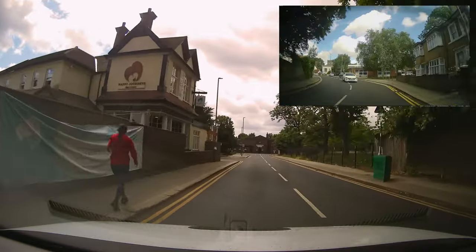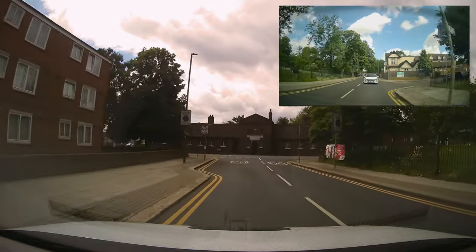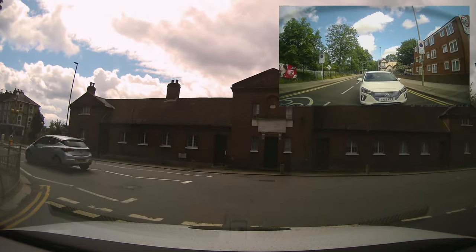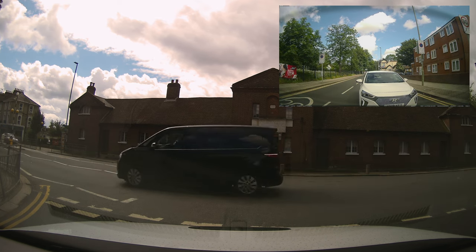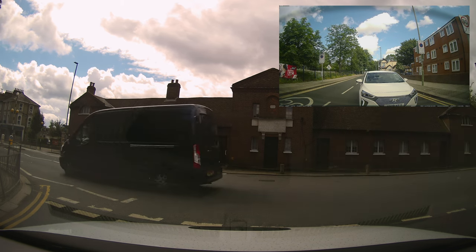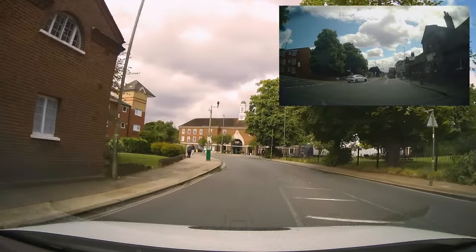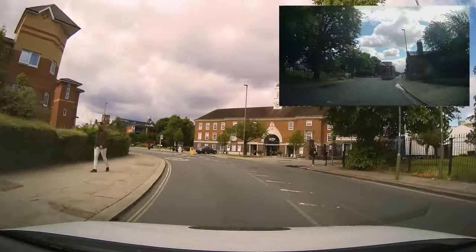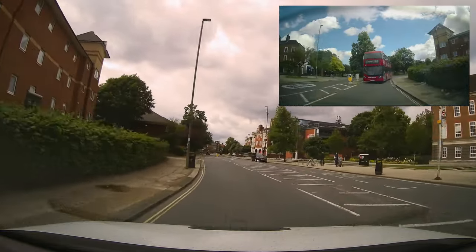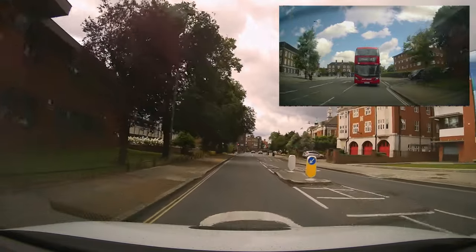These roads are taking us towards a university. We're in position for turning right. There we go — good positioning. And yes, there's the university: Middlesex. I knew I was wrong — Brunel is another test center that's in Uxbridge, west London. This road is a 20 mile an hour road with quite a lot of signs.